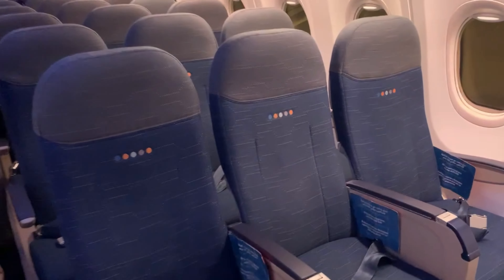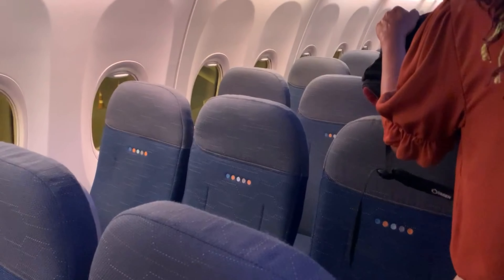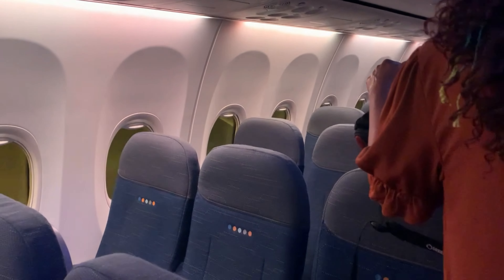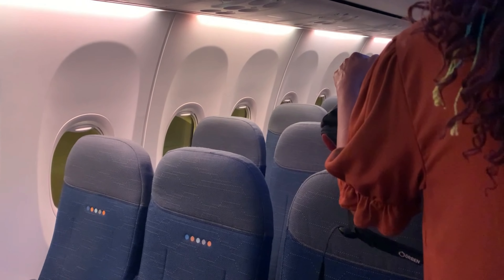The business class on FlyDubai is very nice, although this is only a three-hour flight and I just can't justify spending that kind of money. The seats here are very comfortable but very narrow — this is a discount airline. The gentleman sitting next to me was 6'3", and I think he must have been miserable the whole three hours, although he didn't complain at all.